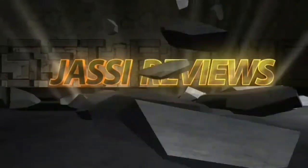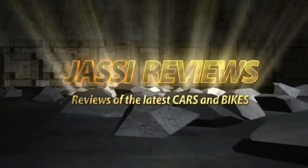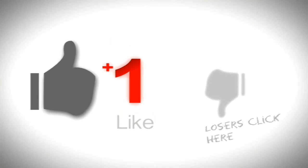Hi friends, welcome to my channel. If you like my videos, don't forget to subscribe so that you receive my latest videos. Today I'm going to talk about Hyundai's click-to-buy online platform extended across India.